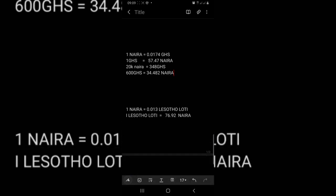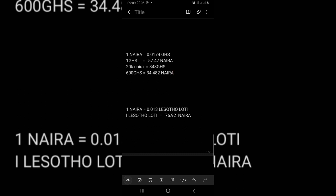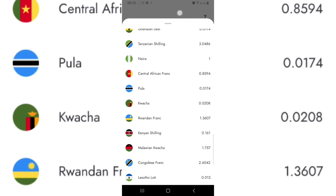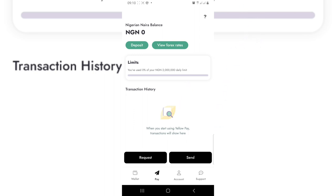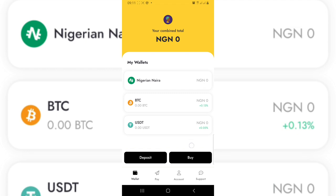One thing to note: when I did a practical with someone in Ghana two days ago, the rate was 62-point-something naira, but when he tried sending money back from Ghana to Nigeria, the rate was not the same. So the sending and receiving rates differ — this will be explained in detail in part two. The name of this platform is Yellow Card. Go ahead and register using the link in the description, then verify your account before starting any transactions.